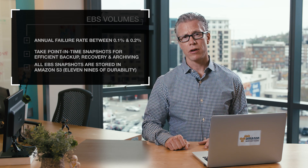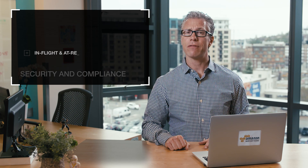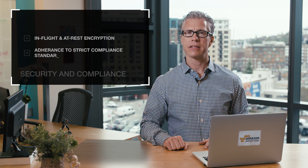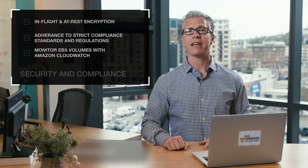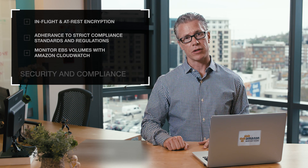Security and compliance is critical for today's organizations. EBS delivers encryption in-flight and at rest, and adheres to the most stringent compliance standards and regulations. Plus, with Amazon CloudWatch, you can monitor your EBS volumes and get alerts in the event that you need to adjust capacity or volumes for performance. Consider it for your next high-performance application deployment in the AWS Cloud.